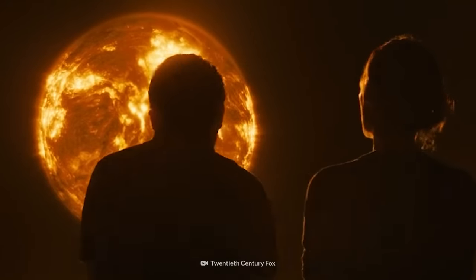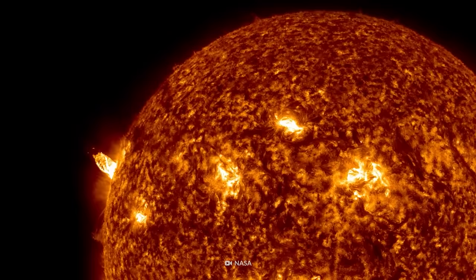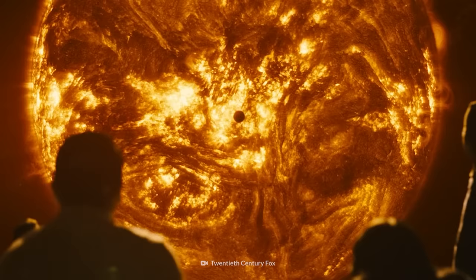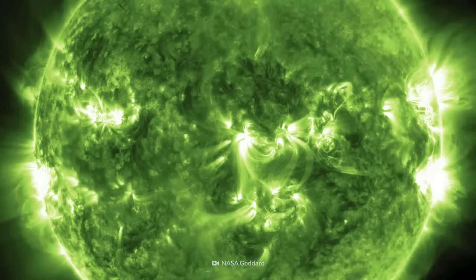Our Sun looks nothing like this. It looks more like this. If you've always thought our Sun was a bright yellow ball of fire, you were wrong. For starters, it's not yellow. It's green. Sort of.